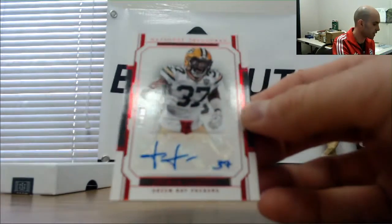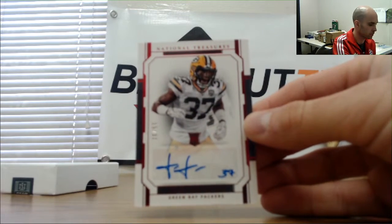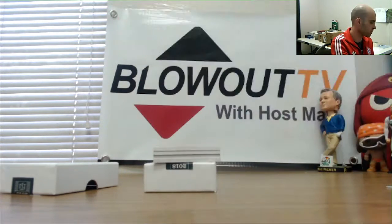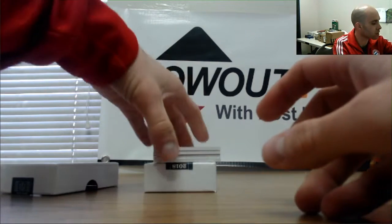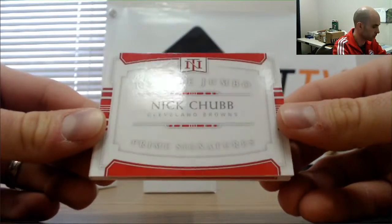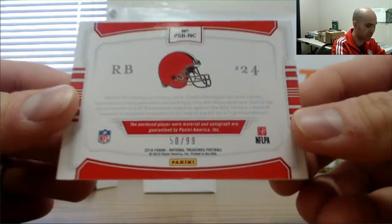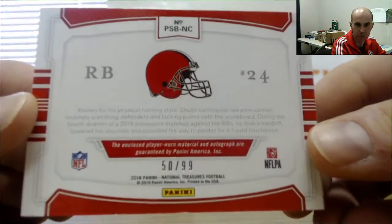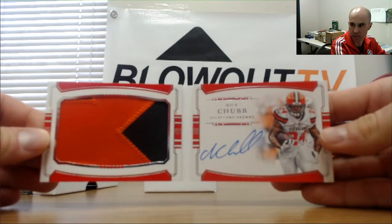Numbered 15 of 37, autographed Joshua Jackson — five spot DPZ. There's a good name. Actually our first booklet from this case — Mr. Nick Chubb, that is 50 of 99. Zero spot is Nola Kev, that one is going to you — two-color on-card auto, nice piece there.